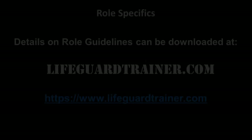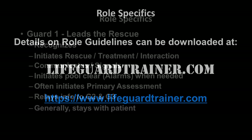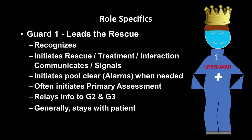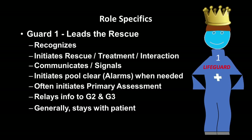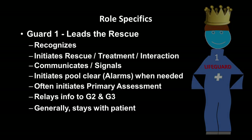Now we'll detail what each lifeguard does specifically — remember, these are guidelines. Details on role guidelines can be downloaded at lifeguardtrainer.com from my supplemental notes document. Guard One leads the rescue: they recognize the emergency, initiate the rescue, treatment, or interaction, communicate or signal, initiate the pool clear if needed, and often initiate the primary assessment. They relay information to the other lifeguards and generally stay with the patient.